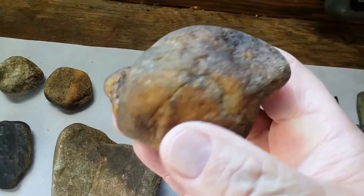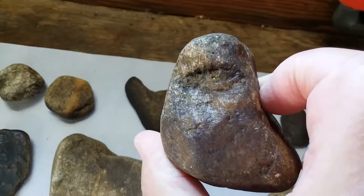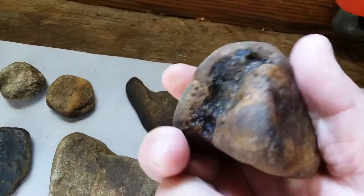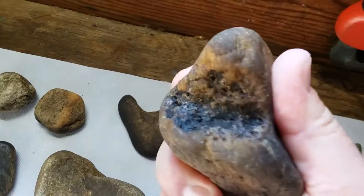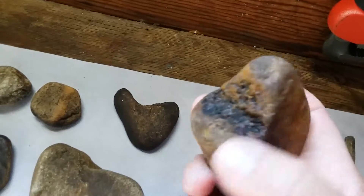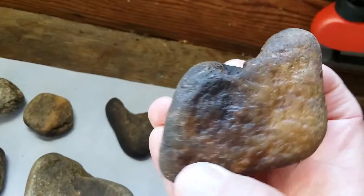This tool was used a lot and for a long time. You can see where it's all been chipped and pecked out — I think it would have been held kind of like this. It's real dark, almost like it's heat treated right in there when you look at it.